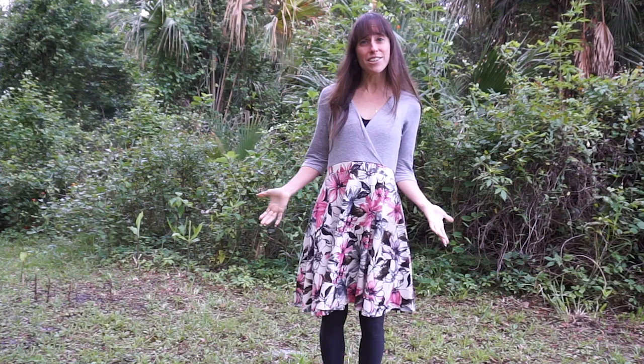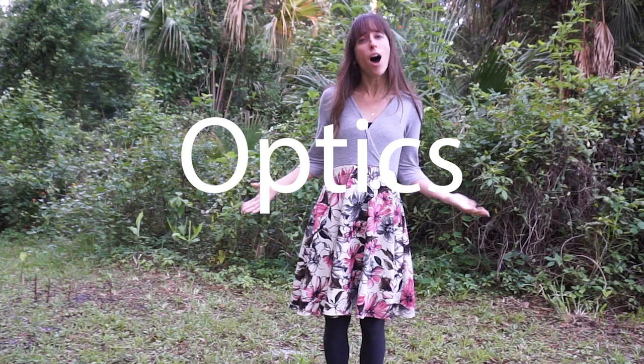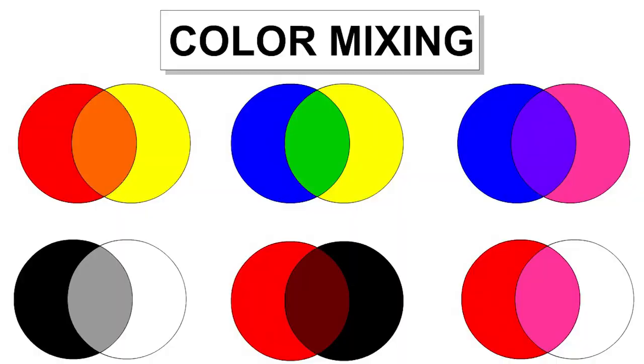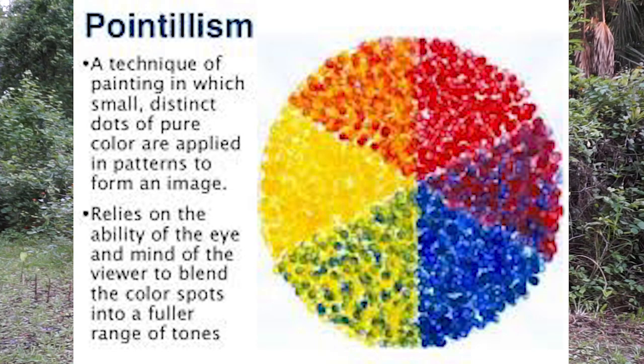Pointillism was inspired by science. New discoveries were being made about light and color and how our eyes see color — this is called optics. A scientist who also worked with tapestries discovered that our eyes blend colors together that are side by side to make new colors. When two colors are side by side and viewed from far away, our eyes blend them together to form a new color.